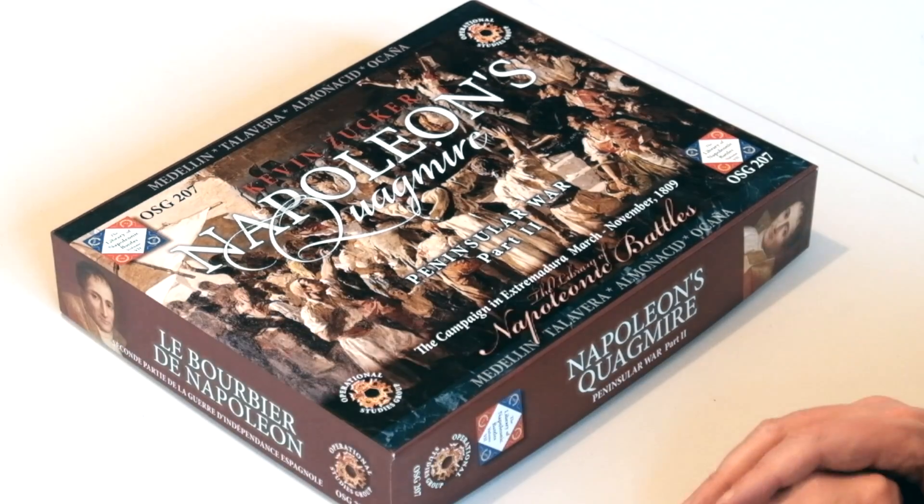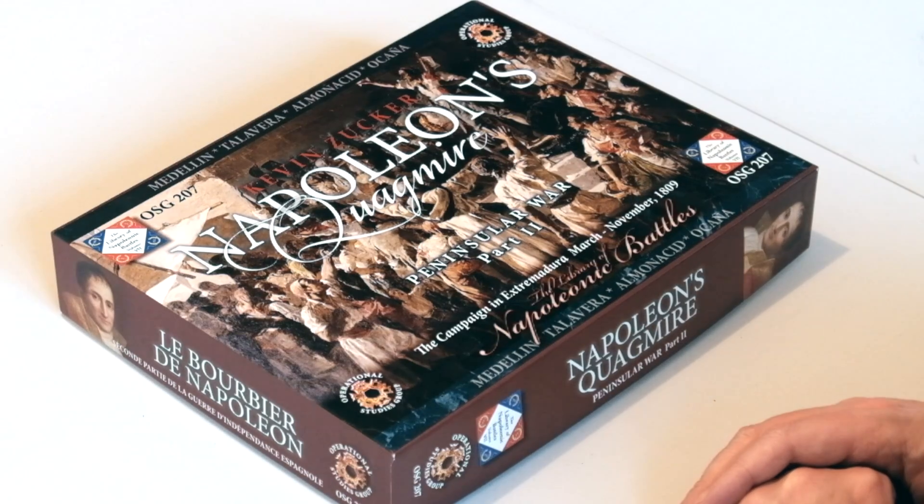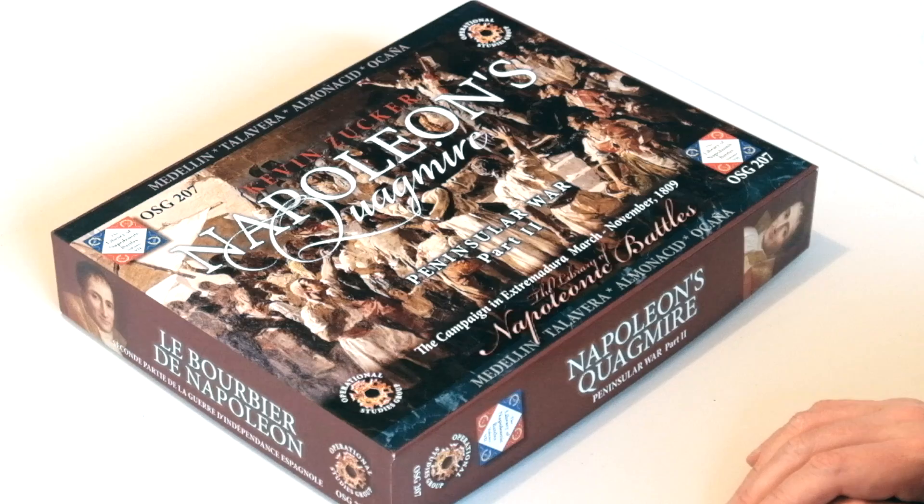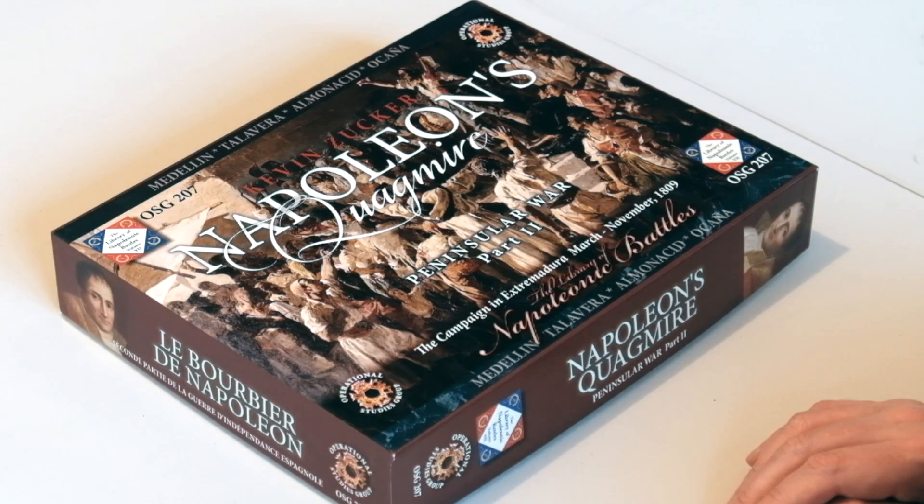This is part of the Library of Napoleonic Battles series — there are quite a few of them now, and this is volume seven. Although this says it's part two of the Peninsular War, part one hasn't actually been released yet, so don't look around thinking you need to get part one first before picking this up.